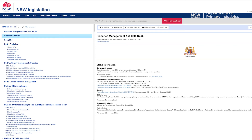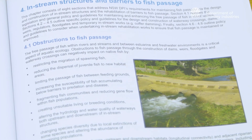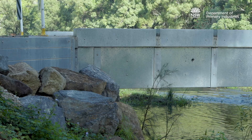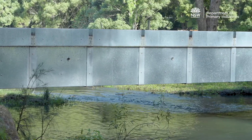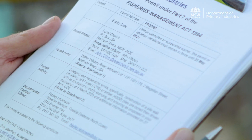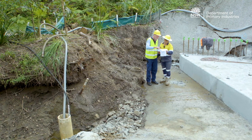The Fisheries Management Act 1994 includes provisions to ensure the maintenance and restoration of fish passage as part of the construction of new, or the modification of existing, in-stream structures. A NSW Department of Primary Industries Permit must be obtained if proposed works could or are likely to obstruct fish passage.